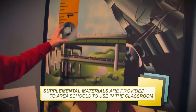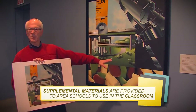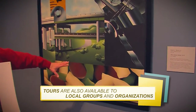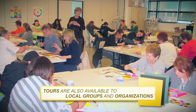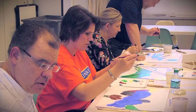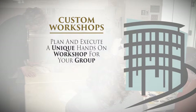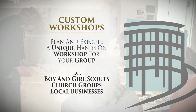Students come prepared for these tours thanks to supplemental materials provided by the Art Center. The tours are also available to local groups and organizations, who have the opportunity to collaborate with the Art Center to create custom workshops and programs for their members. Our organization, Opportunities Unlimited, serves people in the Siouxland area with a brain injury or other special need or physical disability. Once a week we bring between 8 and 15 individuals who are now receiving art therapy classes here at the Art Center.